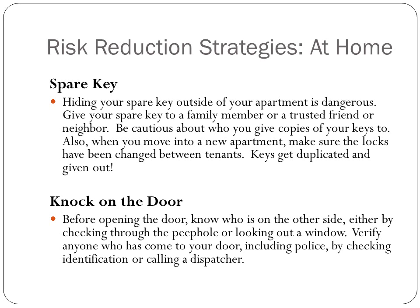If someone knocks on your door, make sure you know who it is on the other side before you open it. Look through a peephole, look at a window, verify who's at your door, even if it's police. If you don't have a peephole or a window to look out of, keep a lock on. Most doors have a chain lock — use that so you're not opening the door the entire way before you know who's outside.